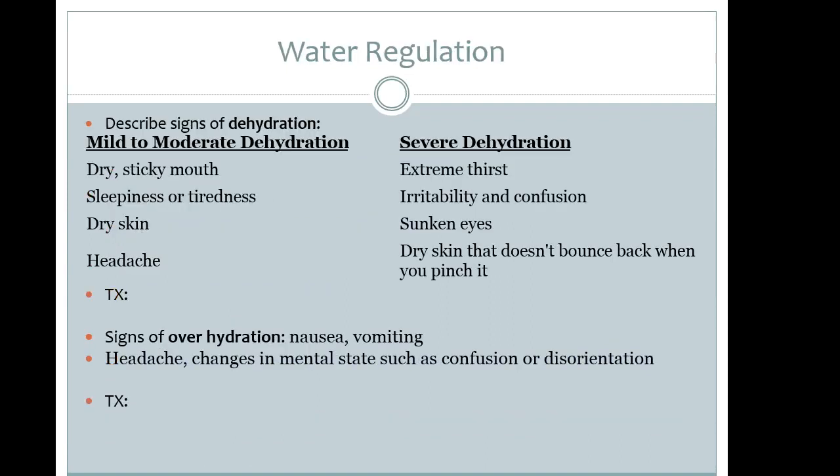For minor to moderate fluid losses, patients present with dry sticky mouth, lethargy, dry skin, and headaches — one of the first neurological signs of inadequate hydration. We perform neuro checks including level of consciousness. In severe conditions, patients will have extreme thirst, irritability, confusion, sunken eyes, and skin that stays tented when you do the pinch test rather than falling back down.